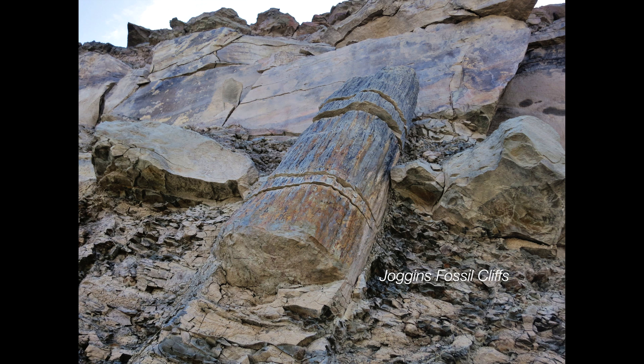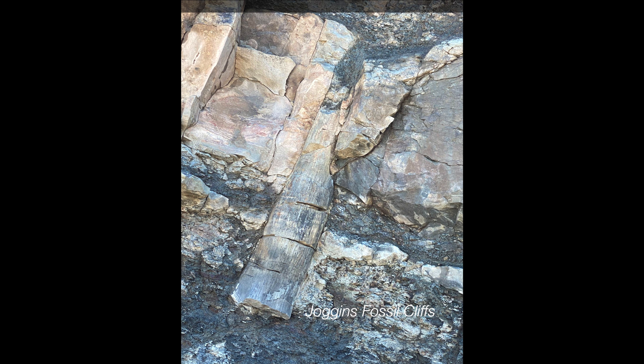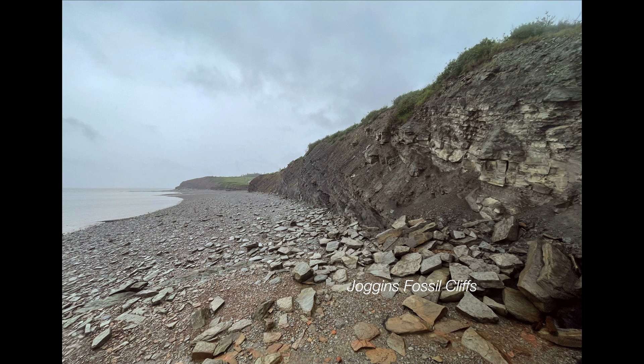Photos taken at Joggins Fossil Cliffs show two 300-million-year-old trees and the Carboniferous Cliffs, where most fossils are found.